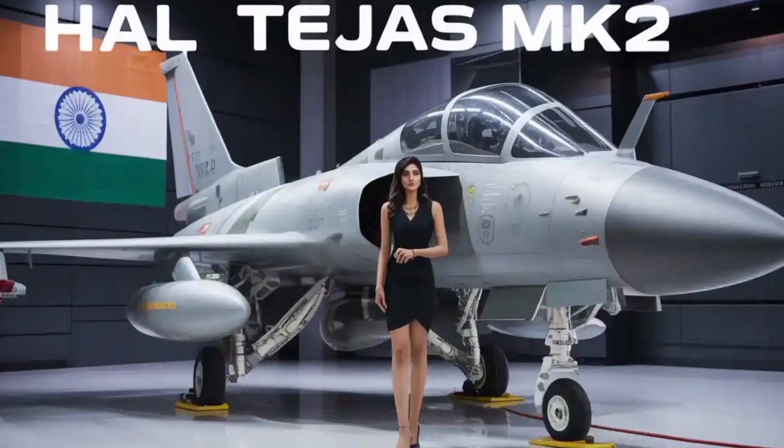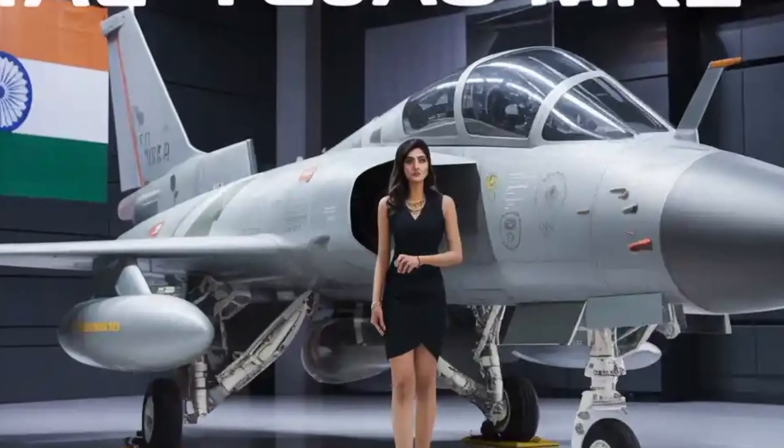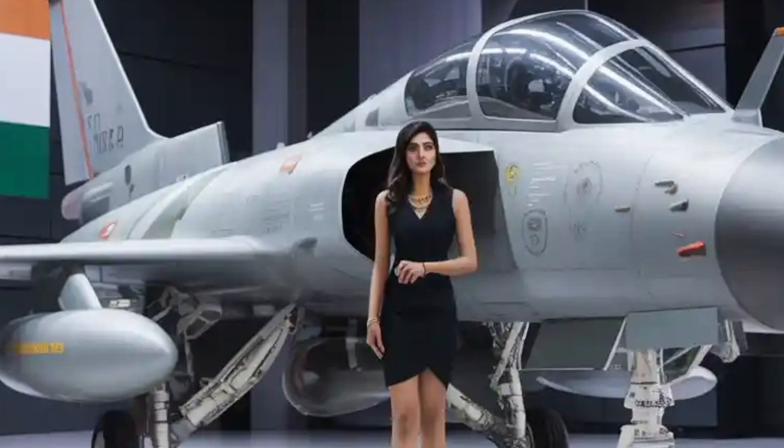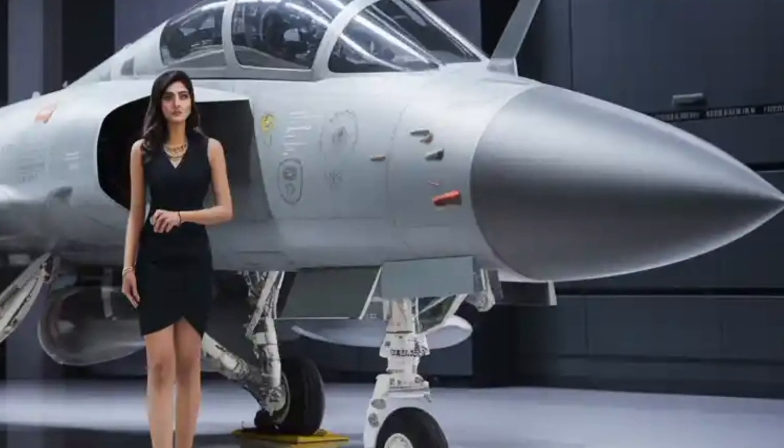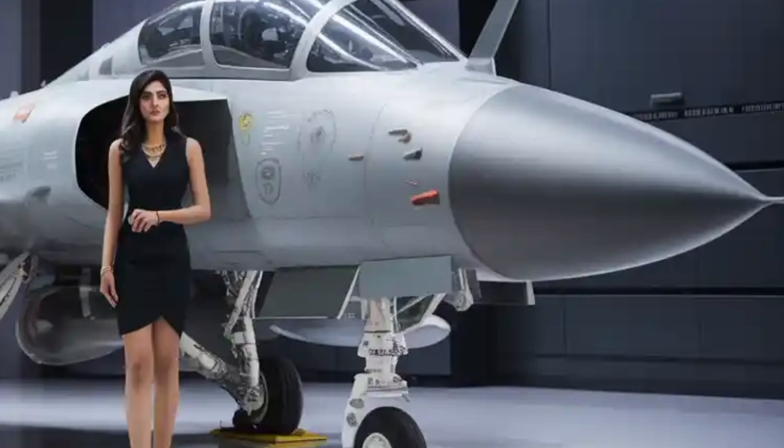The HAL Tejas Mk2 is India's most anticipated 4.5-generation multirole fighter jet, designed to replace aging fleets and empower the Indian Air Force with modern, indigenous capabilities.